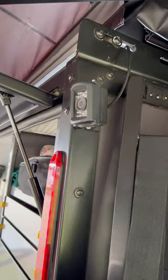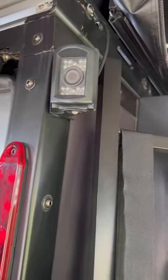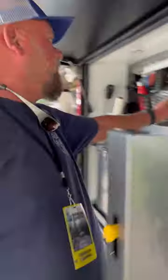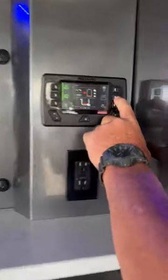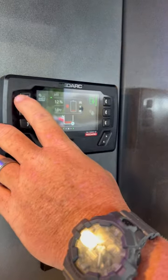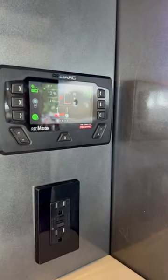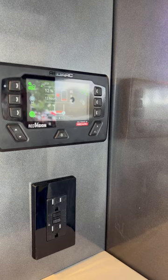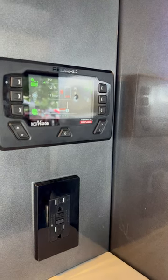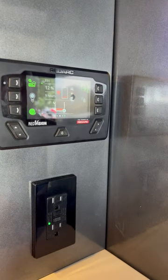One of the other features — primarily a four-corner camera system. Each corner of the vehicle has a camera system on it. We've been here four and a half days so we're low on battery and low on water — those are our readouts there from the RedArc power management system.